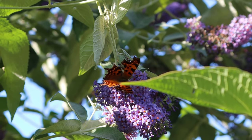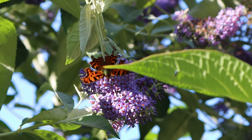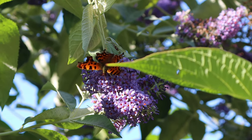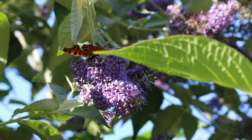They achieved this by planting lots of wildflowers, and this attracted butterflies to the area as they provide food for butterflies. Butterflies get their energy from nectar and they visit gardens looking for flowers to feed on.